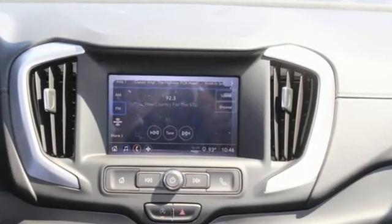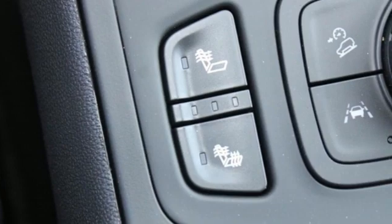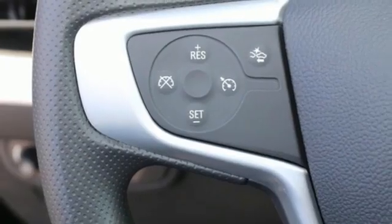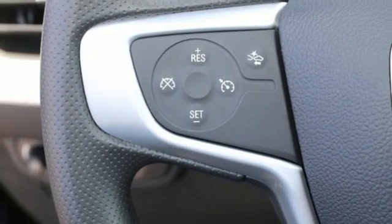Intercooled turbo inline four-cylinder engine. Air conditioning. Streaming audio. Auto-dimming rearview mirror. Manual tilting steering column. Wi-Fi hotspot.